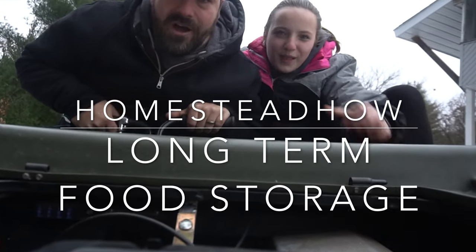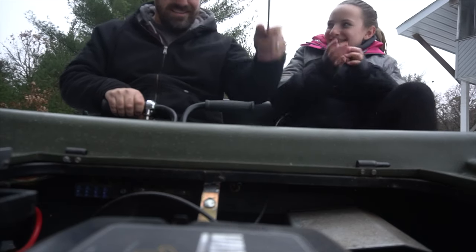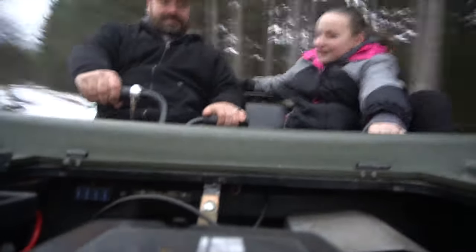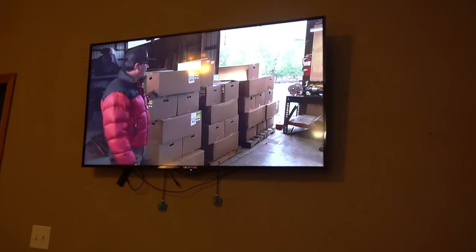In today's episode of Homestead Howe, we're going to talk about long-term food storage. We're going to eat seven-year-old rice that we stored in these buckets way back in 2012. We're also going to take a look at Wranglerstar's recent video where he stocked up on four years of long-term food storage, and talk about why that is not viable for our homestead. This is going to be my last meal before I go to the emergency room.